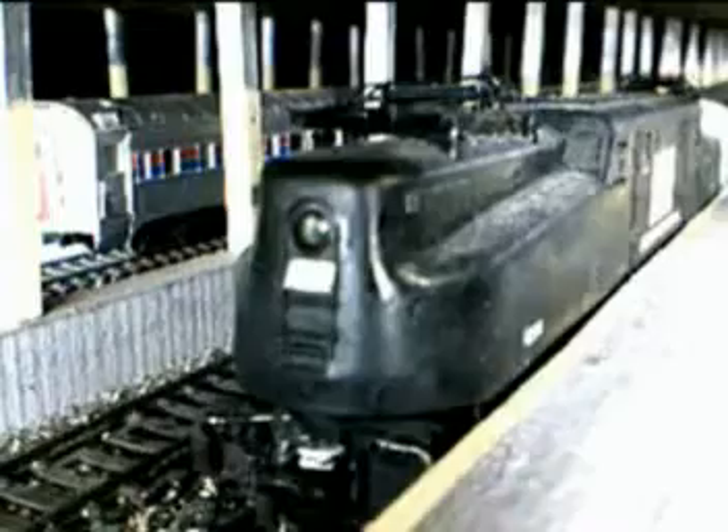I was always amazed by these GG-1s — they're awesome. They look like these big, powerful whales, and they're special to me, really cool. And sometimes I was able to get that front 10-6 Sleeper and be able to look at the back of that GG-1 all the way to Washington. Pretty cool.